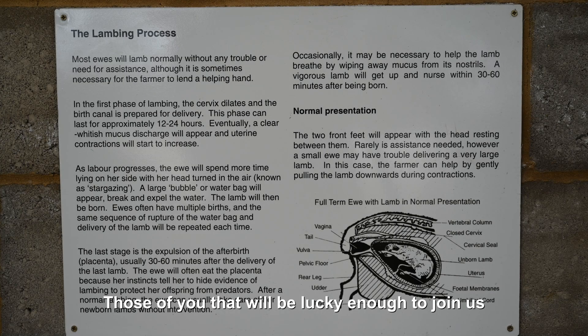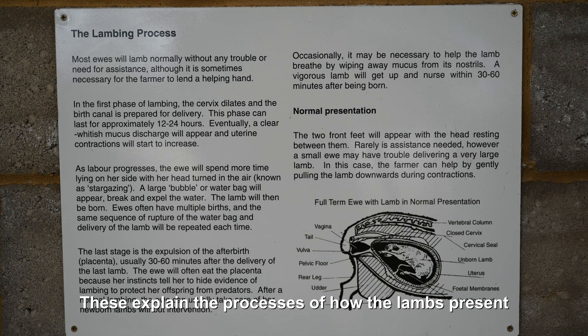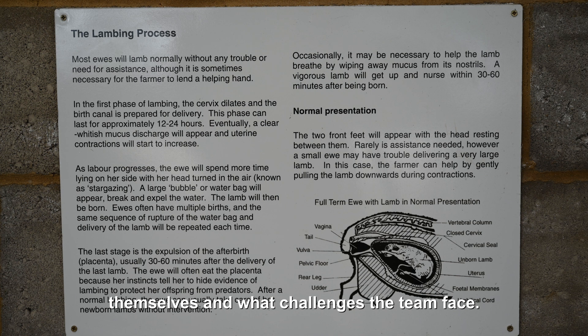Those of you that will be lucky enough to join us at next year's lambing weekend will see these boards posted around the sheds. These explain the processes of how the lambs present themselves and what challenges the team face. We'll give you a moment now to pause and read any information that's on the screen.